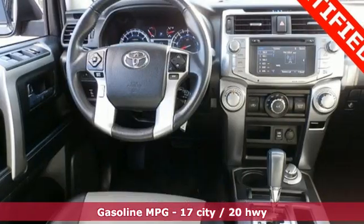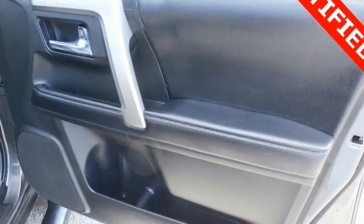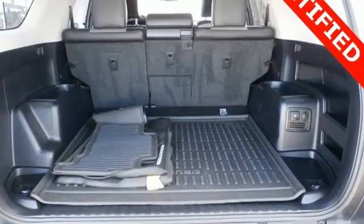Auto dimming rear view mirror, leather steering wheel, wireless phone connectivity, streaming audio, trailer hitch receiver, and selective service internet access.